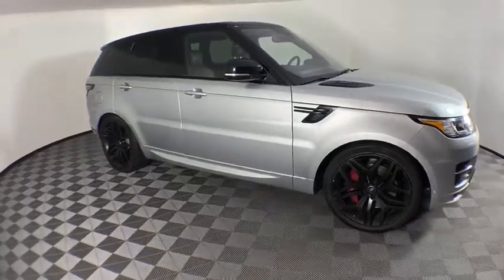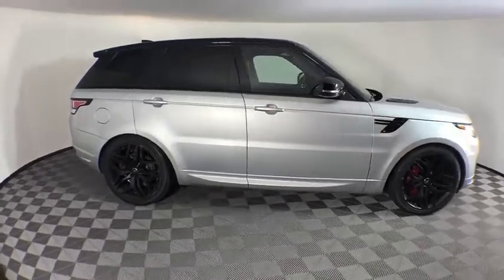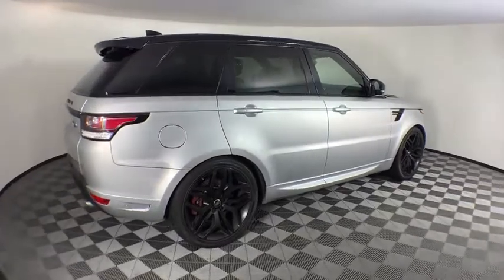Looking for the right vehicle? Check out the 2017 Land Rover Range Rover Sport. Powered by intelligence, brilliance by design. Range Rover Sport is in a class of one.